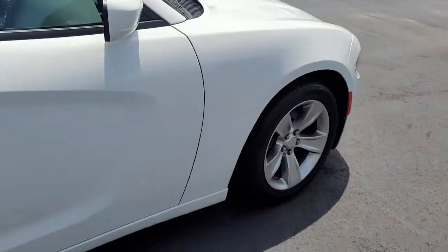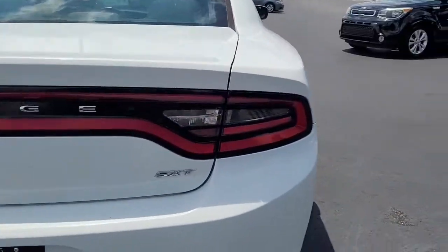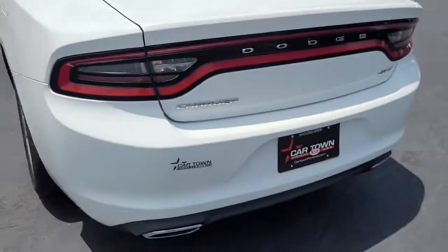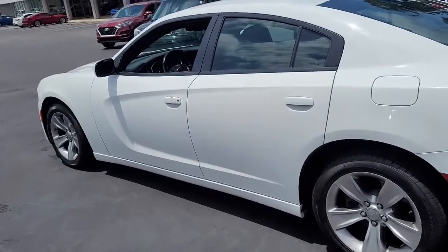Notice the good tread on the tires on these alloy wheels. It's a pure clear white Dodge Charger in the SXT trim. Let's look around the whole thing so you can see if there are any dings, dents, or blemishes — it looks pretty clean to me.